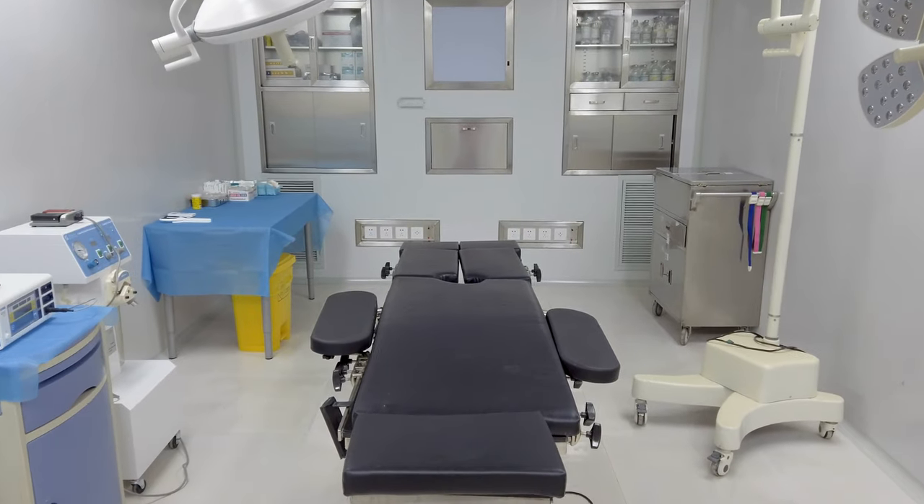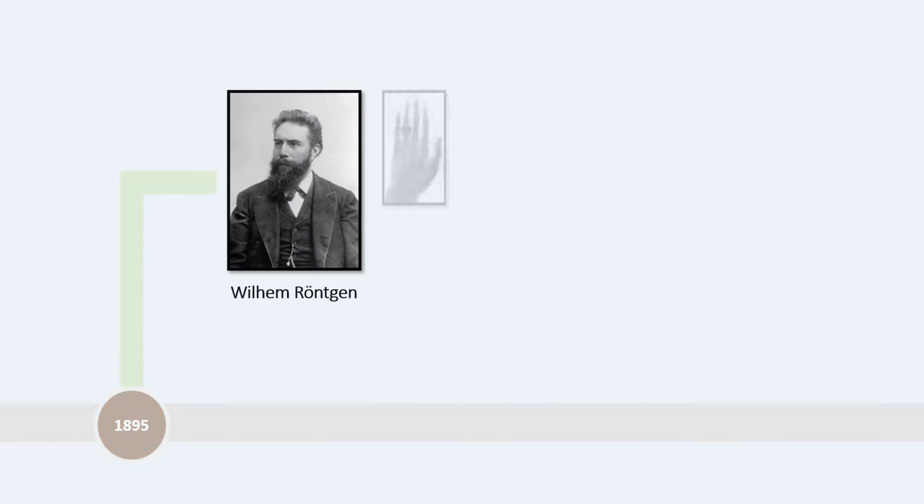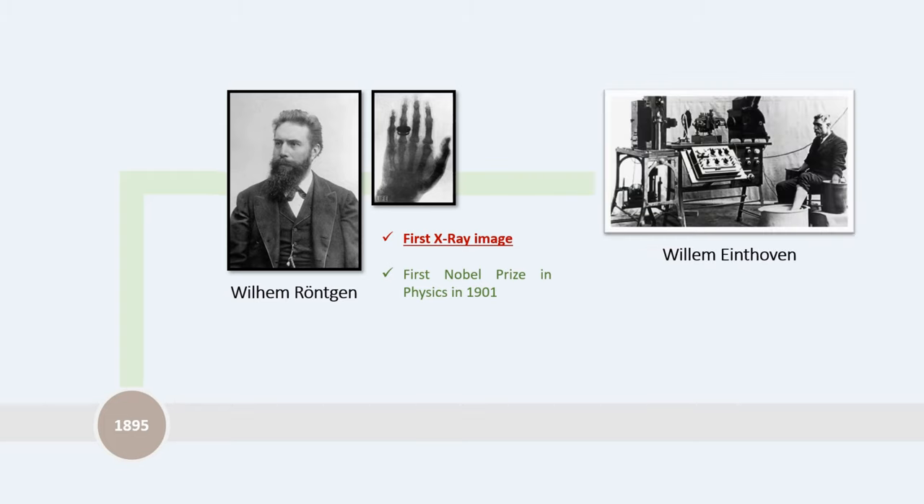The era of biomedical devices and modern medical health systems began at the end of the 19th century and the beginning of the 20th century. In 1895, Wilhelm Röntgen discovered the X-ray and took the first X-ray image of his wife's hand, earning the first Nobel Prize in Physics in 1901. Also in 1895, Willem Einthoven invented the first practical electrocardiogram (ECG).